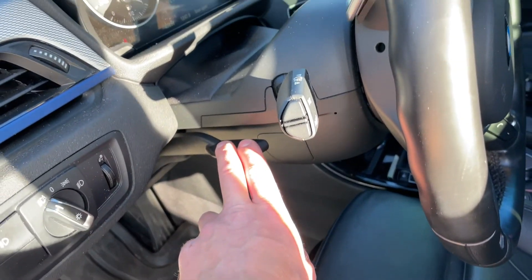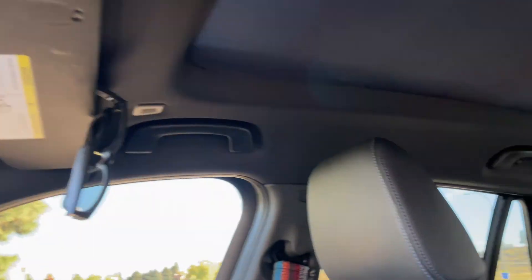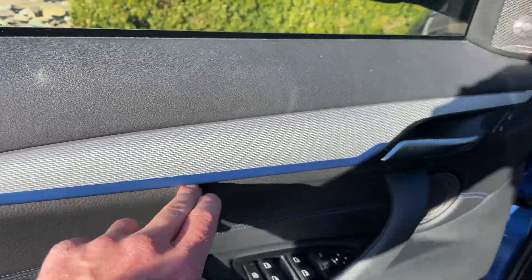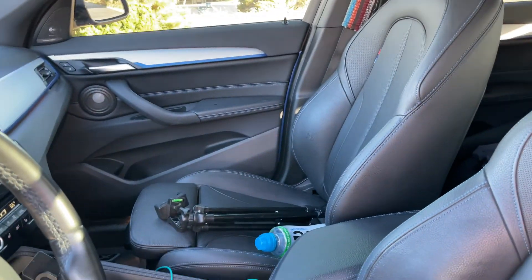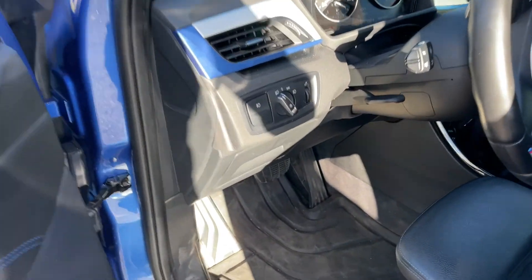It has a tilting and telescoping steering wheel. There's LED ambient lighting throughout — around and underneath the trim on the sides, in the middle, and along all the other doors. You can switch between a cool bluish color or the traditional BMW orange, which looks nice at night. It's also lit in the footwells.